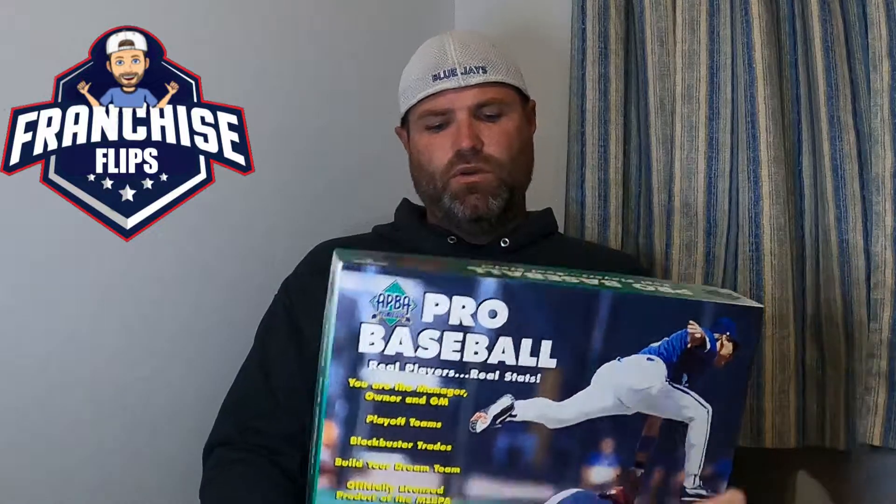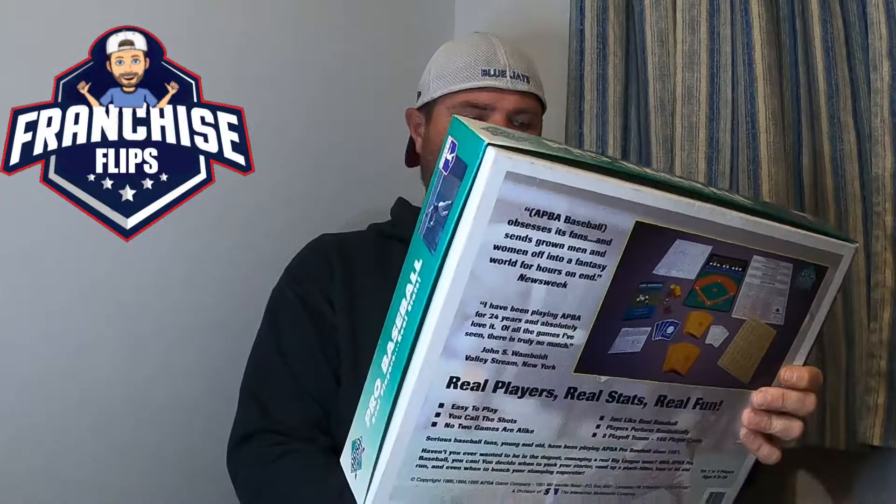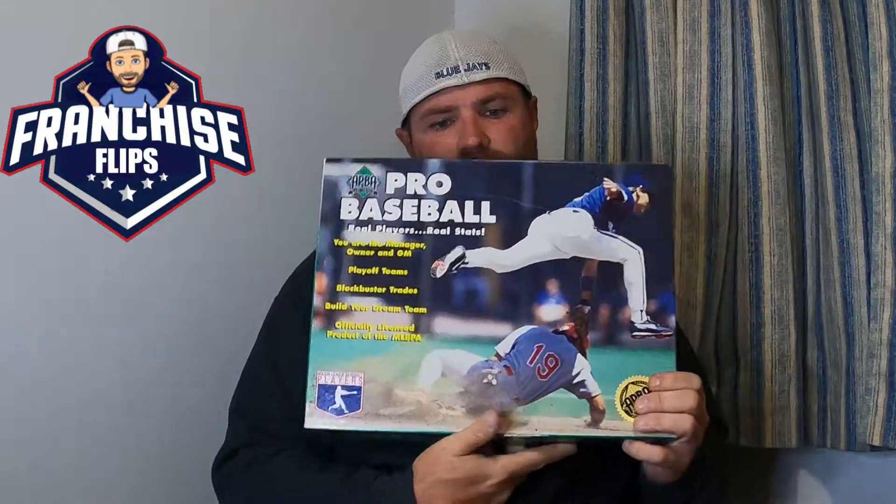The last item is this baseball board game. It's almost like Strat-O-Matic where you actually play a baseball season, trade players, and play against friends. It was $3.99 and I have it listed for $70. Believe it or not, that's what it sells for — so hopefully it sells soon.